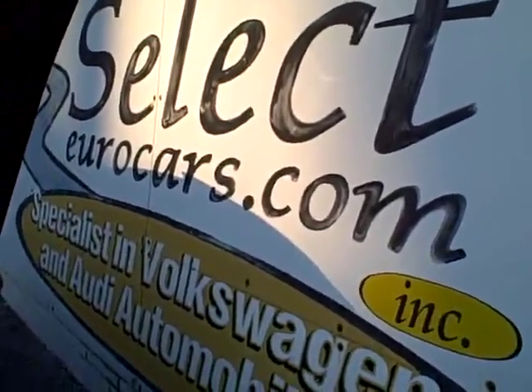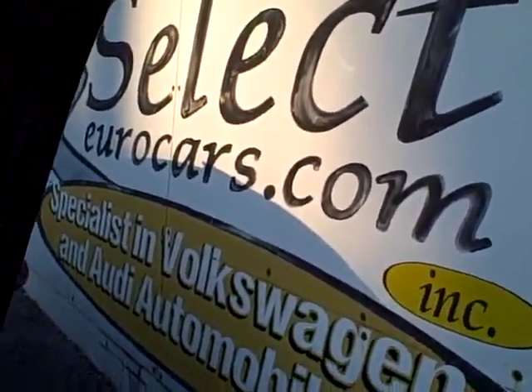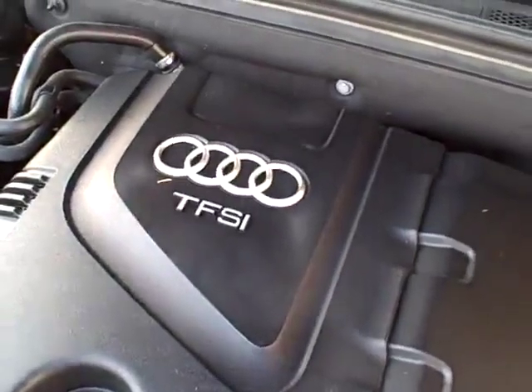That's 100,000 miles on top of what's already on the car — like 170,000. The Alpha Plus. You can read about it on our website.